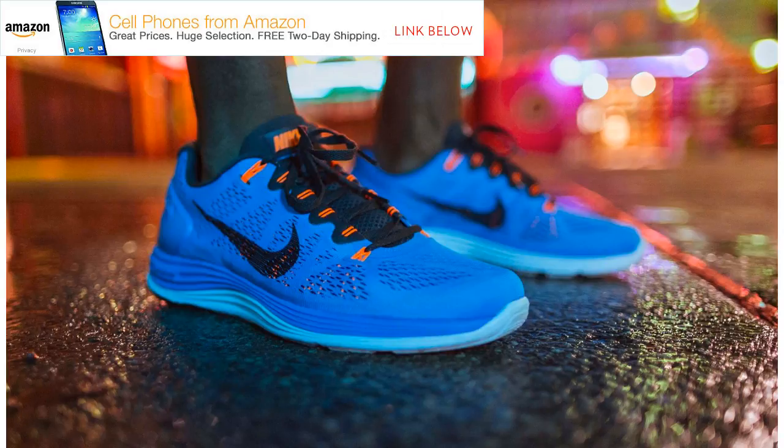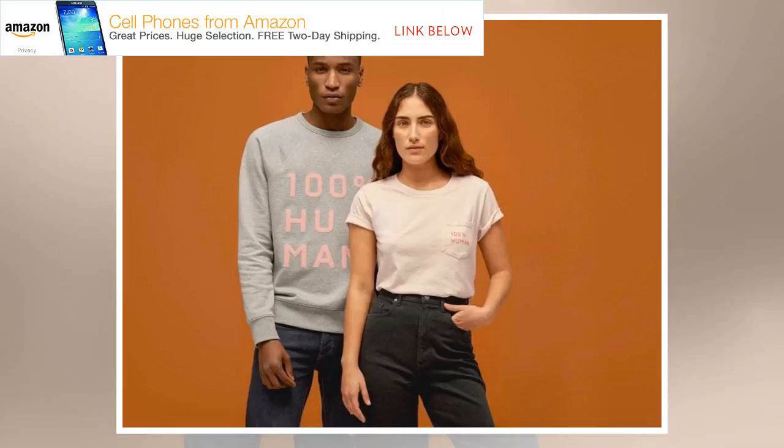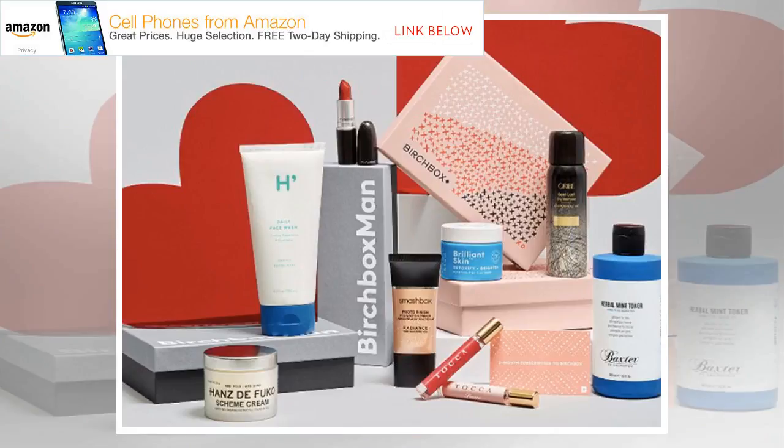Bonobos: Save 50% on final sale items at Bonobos. Bonobos is one of our favorite menswear brands for its stylish designs and premium quality. Right now the brand is having a huge clearance sale, and any guy looking to add a few new pieces to his wardrobe should head over to Bonobos. You save an extra 50% on all sale items by using the promo code ITSOVER at checkout. Shop all sale items at Bonobos now.